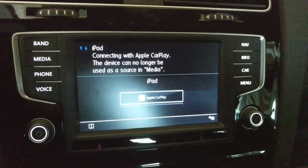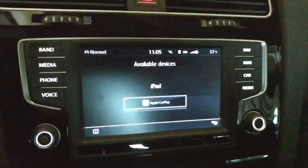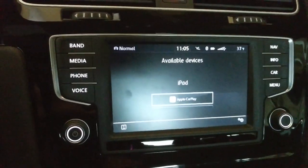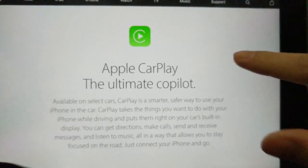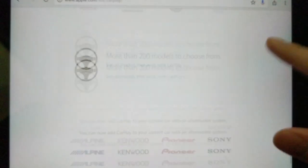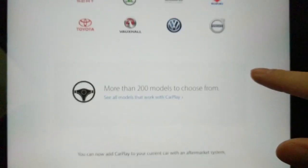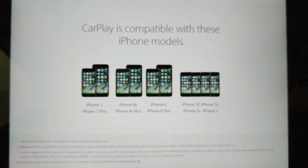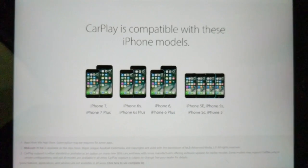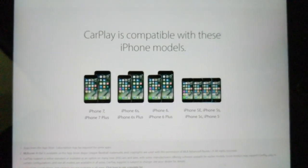I checked out Apple's official website about this, and they do not list the iPad as one of the devices that officially works with CarPlay. This is their official CarPlay site, and they list all the manufacturers that are compatible with CarPlay. The only devices they officially list as compatible are iPhone models — the 5s, the 6s, and 7s — but they don't list the iPads.